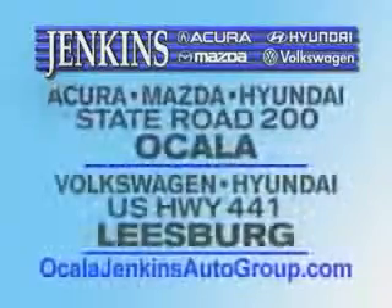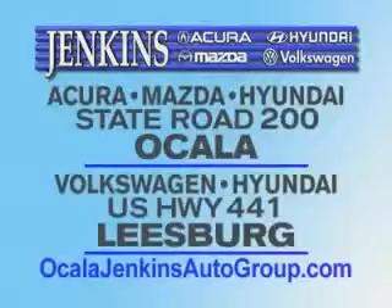Experience excellence at Jenkins Acura, Mazda, or Hyundai in Ocala, or Leesburg Volkswagen, and Jenkins Hyundai in Leesburg.